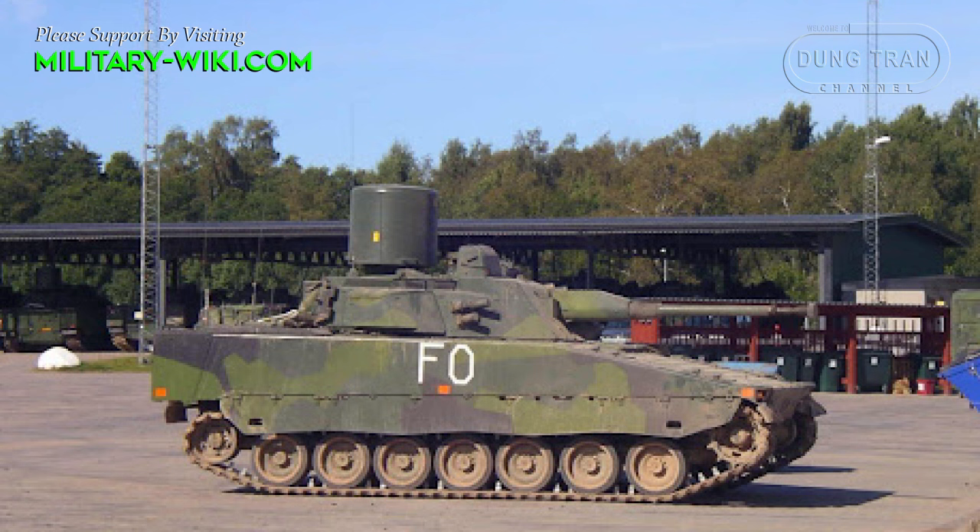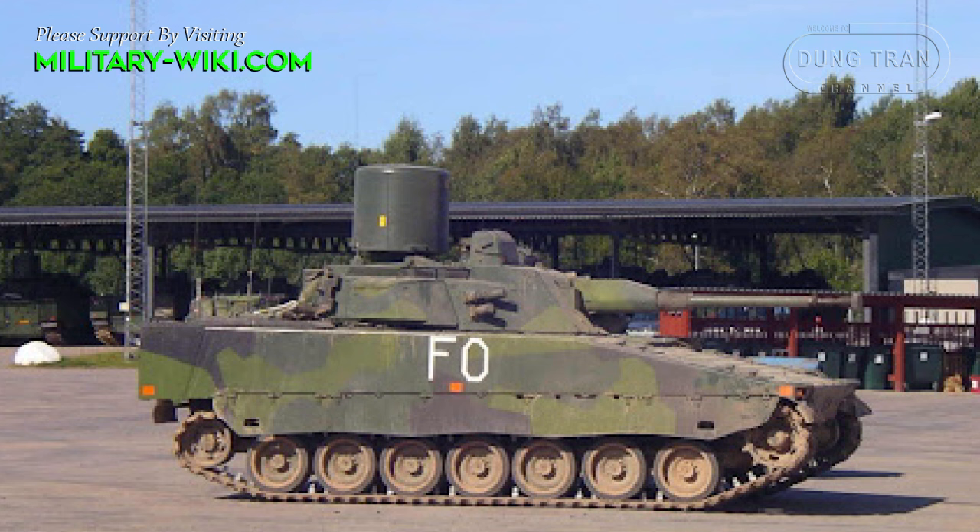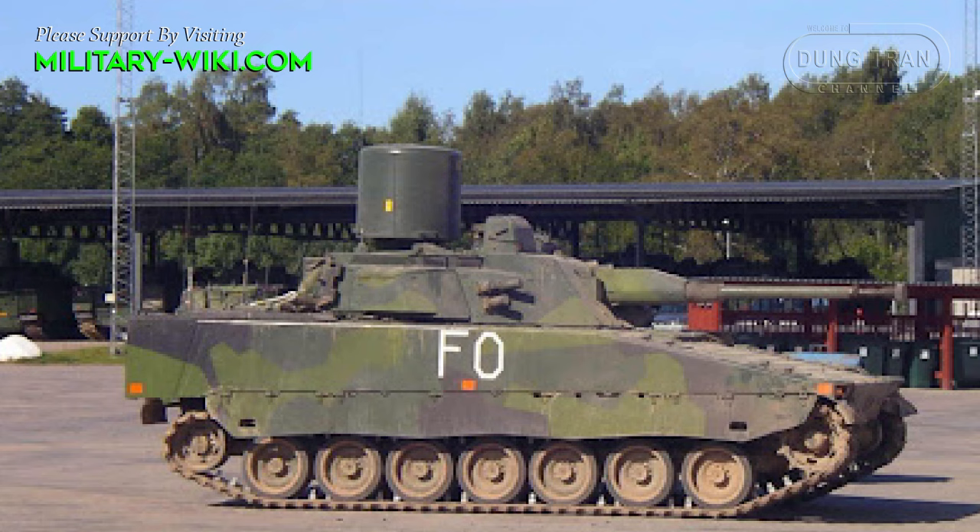The integration of the UTAAS sight for both the commander and gunner further enhances the Triad's targeting capabilities, providing magnification options, laser rangefinding, and thermal imaging for enhanced target acquisition.